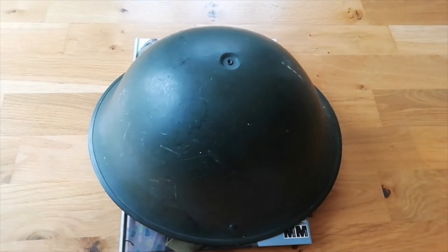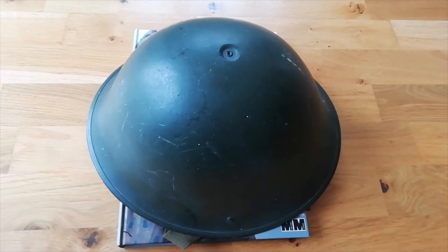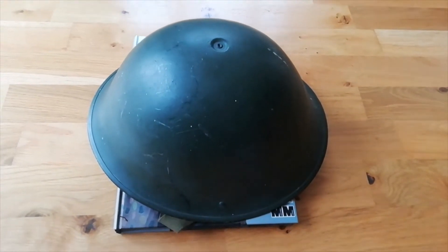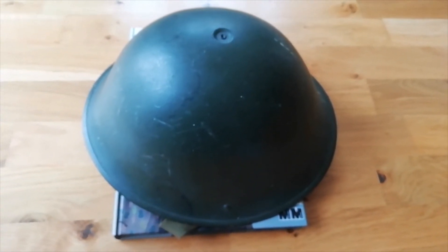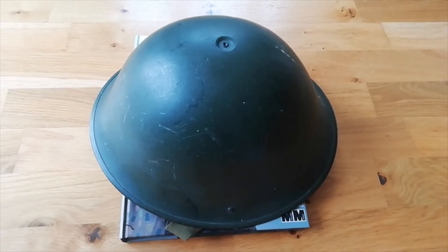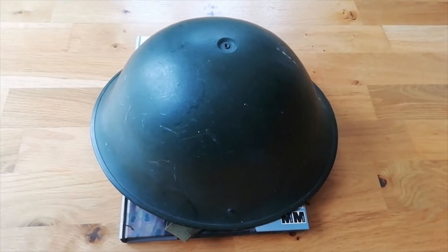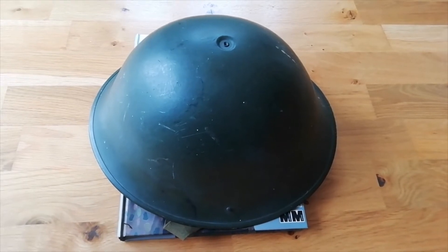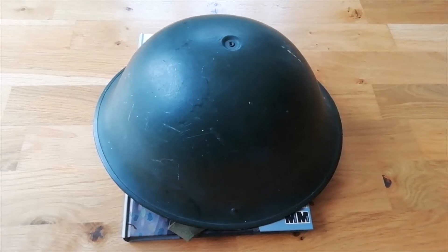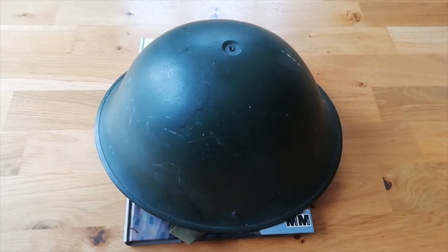It's amazing to think that this design entered service in 1944 and was still in use until approximately 1985. So it's a long-serving design, and it's a testament to some of the British kit. I'm not saying all British kit is good, but it's a testament to the design that something so old was still in service 40 years later.